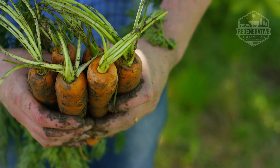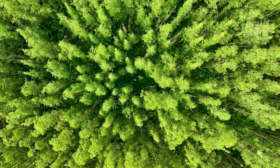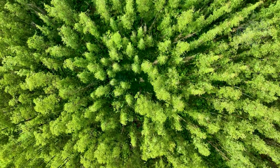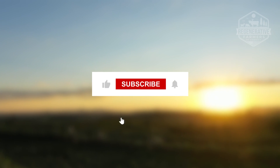Regenerative agriculture and cover crops go hand in hand. Regenerative agriculture would be more practical with cover crops. Cover crops generally increase the fertility and quality of the soil naturally, resulting in higher yields and less soil erosion.